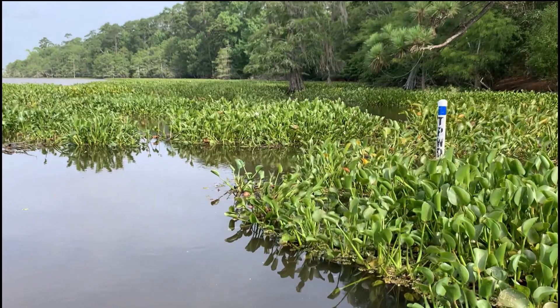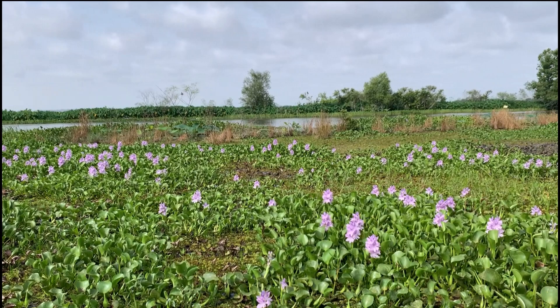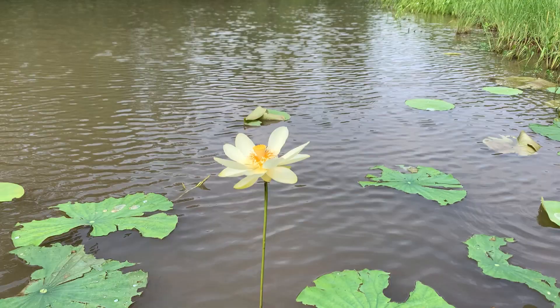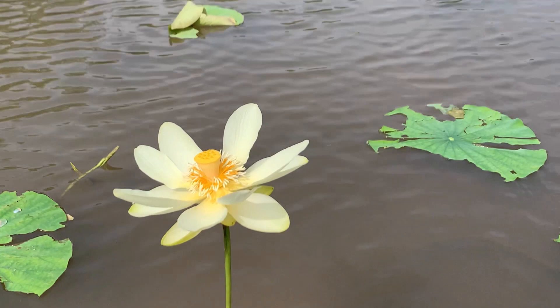The paddling trail is marked at decision points with buoys, but the water hyacinth makes following the trail a bit more challenging. Native to South America, this beautiful and annoying aquatic plant grows in dense, sprawling mats that float along the water's surface and can double every two weeks, causing problems for boaters and hydropower production. Native to North America, the fragrant bloom of the American lotus is one of the most beautiful flowers I've ever seen, and totally worth a paddle on the Neches trail.